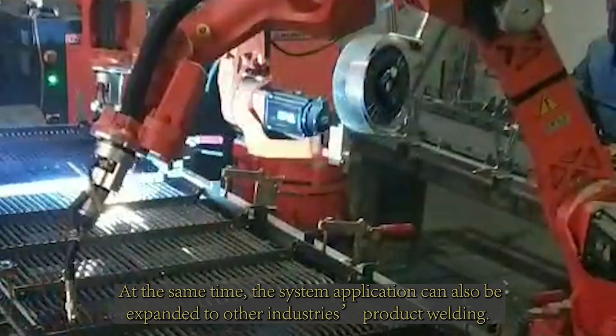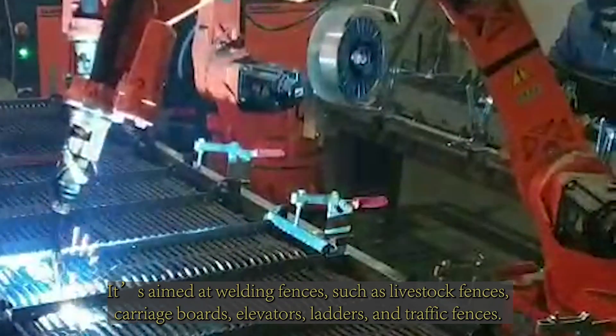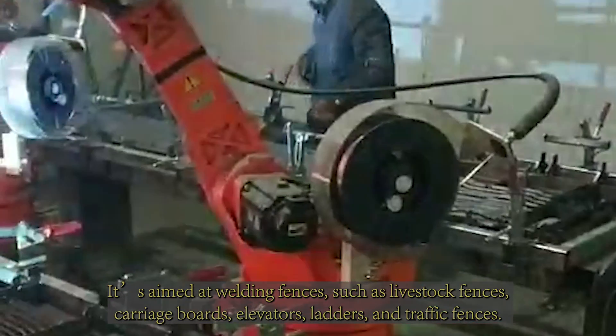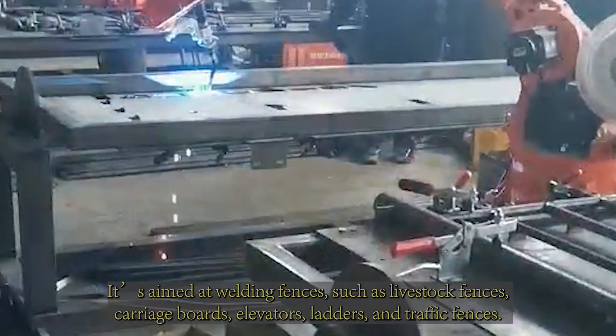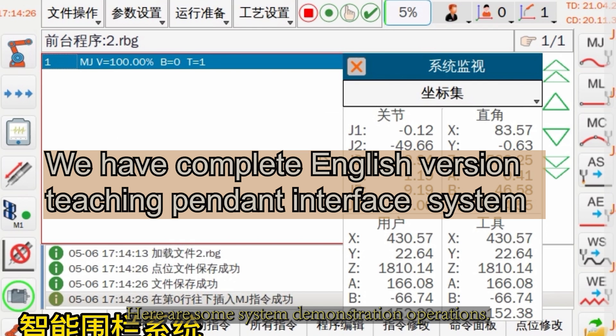At the same time, the system application can also be expanded to other industries' product welding. It is aimed at welding fences such as livestock fences, carriage boards, elevators, ladders, and traffic fences. Here are some system demonstration operations.